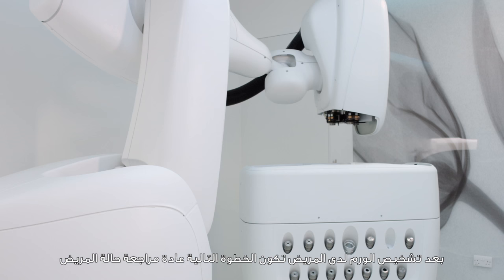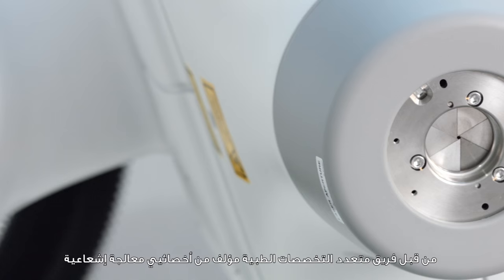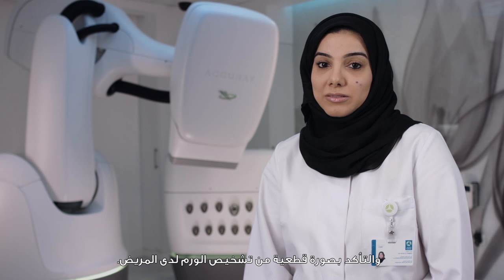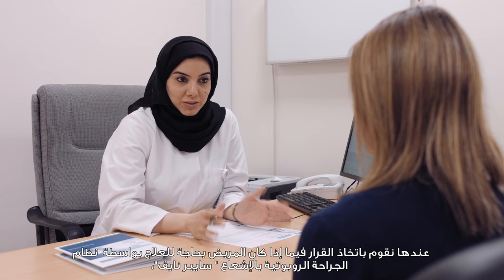Usually, once a patient is diagnosed with cancer, the next step is that we will have a multidisciplinary group, which comprises radiation oncology, medical oncology, radiology, and histopathology. We confirm that the patient has cancer, and during that meeting we decide if the patient needs chemo and radiotherapy, what kind of treatment is needed, and then we decide on CyberKnife treatment for that patient.